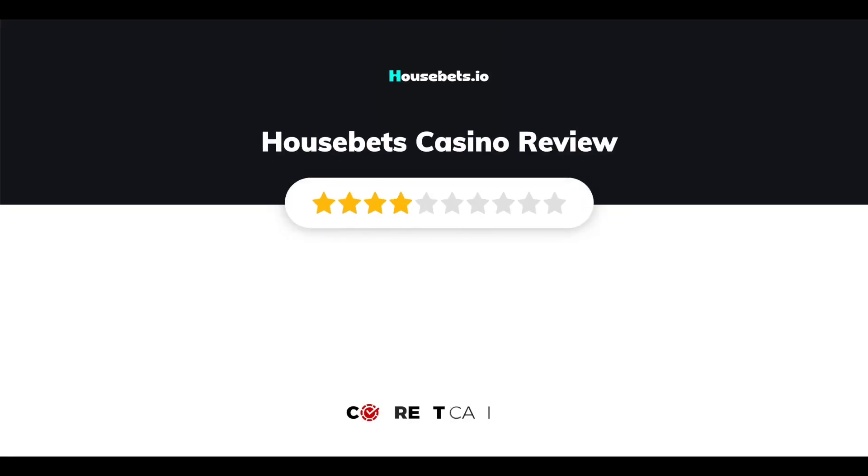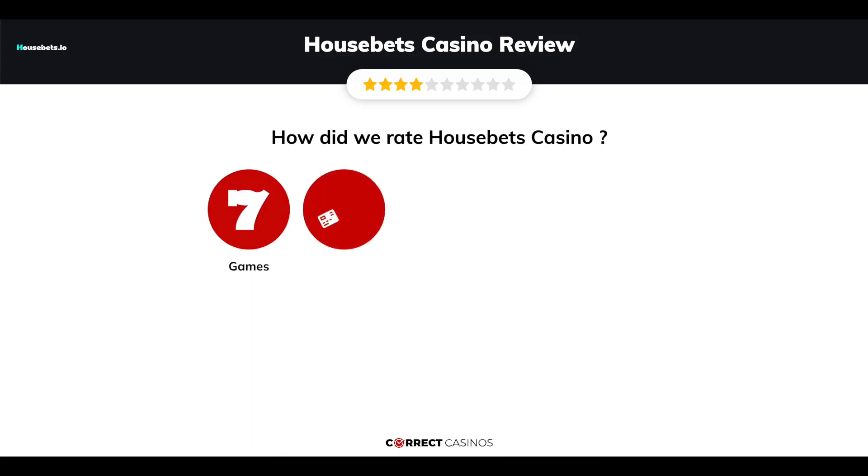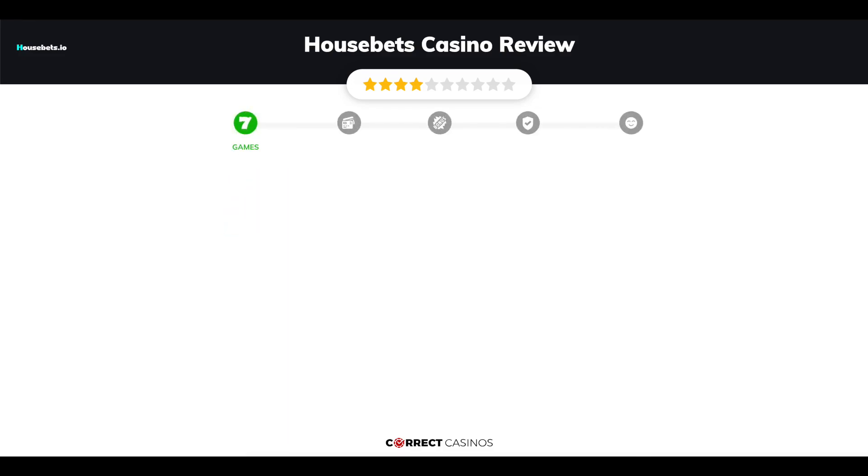Housebets Casino Review by Correct Casinos. We have based this review and rated Housebets Casino based on several criteria: games, payment methods, bonuses, licensing, and customer support. So, let's move forward. Chapter 1: Games.